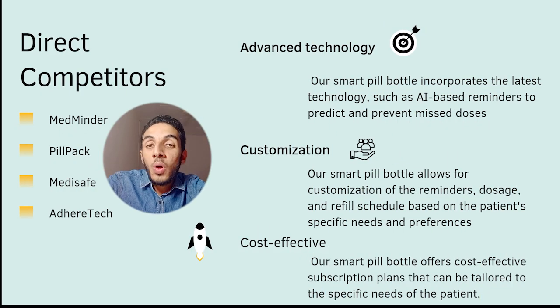As we all know, for every business we have competitors, and our competitors in the Smart Pill Bottle business are MedMinder, PillPack, MedSave, and AdhereTech.